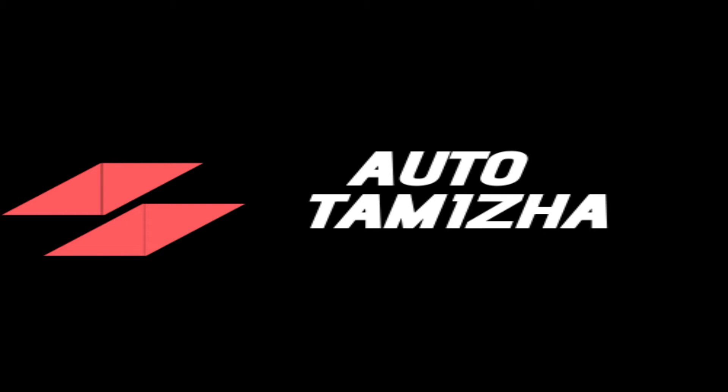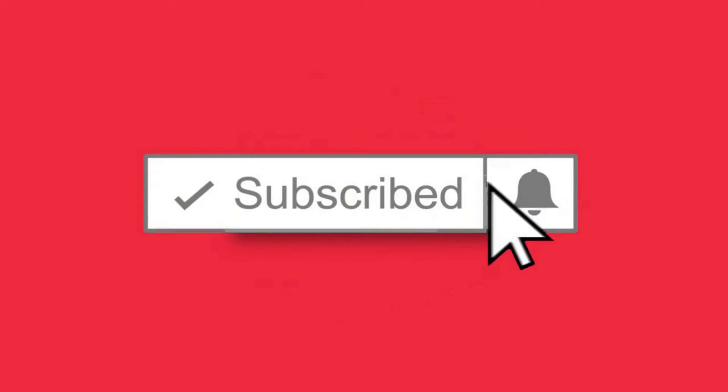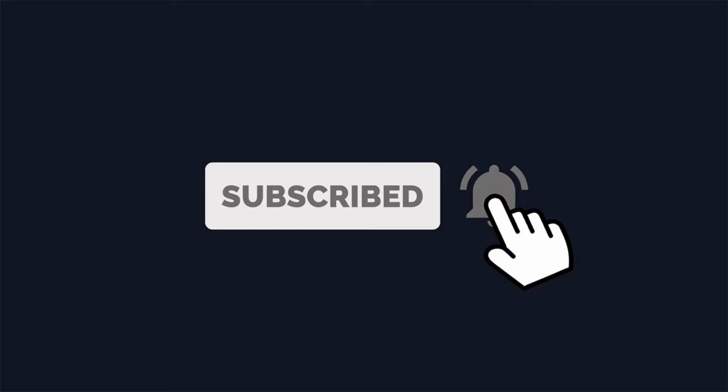Please click on the subscribe button and click on the bell button. Please check the notifications on the other videos.